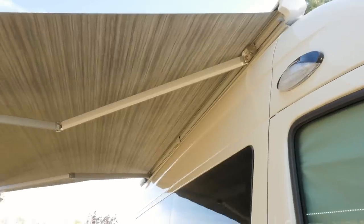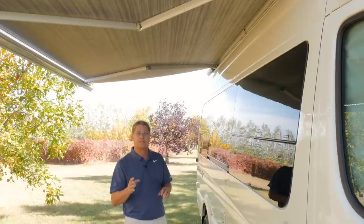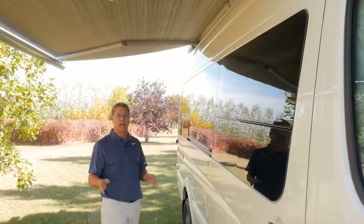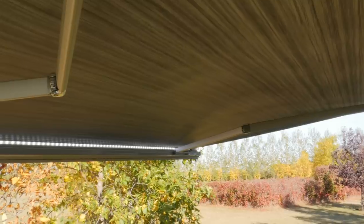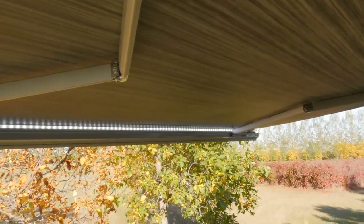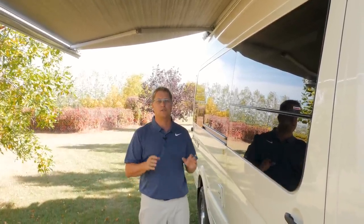I'm standing outside the 2018 Plateau FL and I'd like to point out our brand new Fiamma awning. This new awning by Fiamma features a one-piece extruded aluminum mounting bracket which adds greater strength when we mount the awning to the van. It also comes with a built-in LED light strip which is dimmable because of our multiplex wiring, and it also has a built-in wind sensor so if you're ever away from your coach and the wind picks up it'll automatically close the awning.